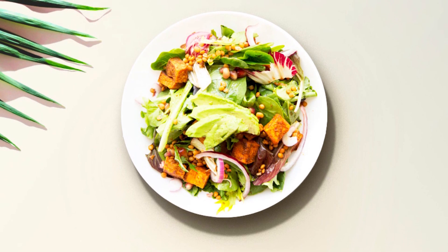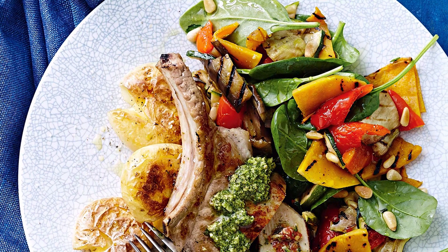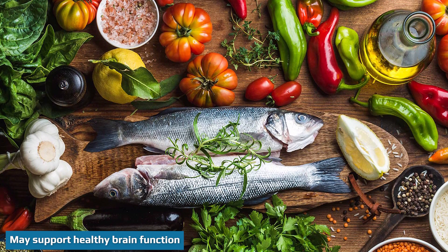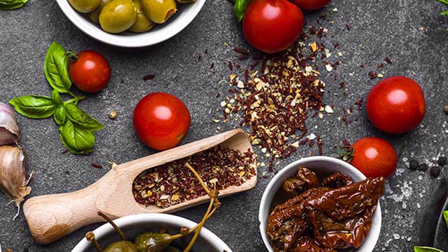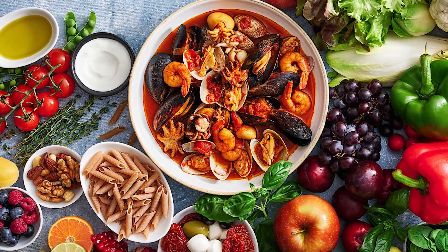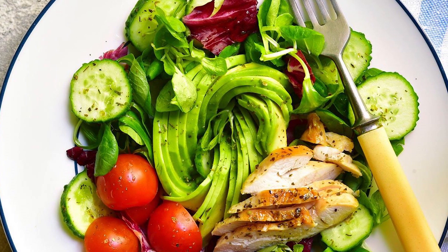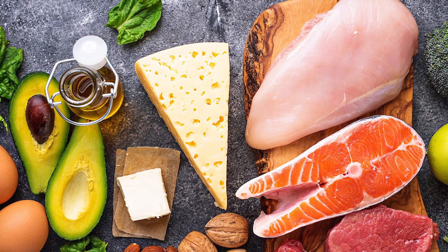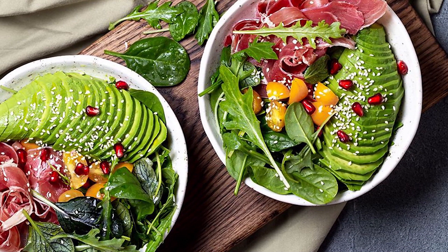According to one small study in 30 people with diabetes, 26% of those who followed a very low-calorie keto diet for 12 months were able to stop taking all diabetes medication. Some research also suggests that the Mediterranean diet may help support brain health as you get older. One study found greater adherence to the Mediterranean diet was associated with decreased markers of cognitive decline and dementia in older adults, and another linked it to improved brain function, memory, and reduced symptoms of depression. The ketogenic diet has also been studied for brain health, as ketone bodies produced during ketosis may have neuroprotective properties and are being studied for their ability to protect against conditions like Alzheimer's disease.